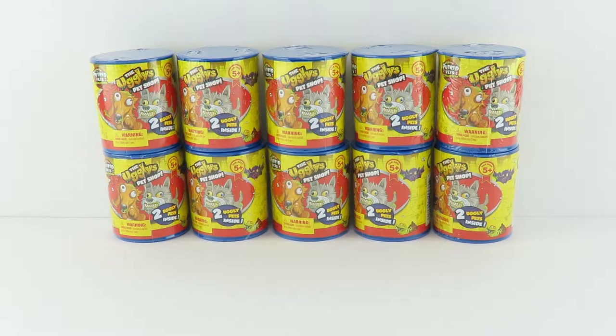Hey everyone! Welcome to Toy Shop Surprise. I'm Joey. And I'm Chloe. And we've got another 10 Ugly's Pet Shop Future Pets Collection Surprise Cans to open up for you guys. Let's get started.